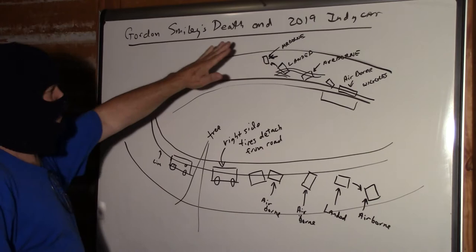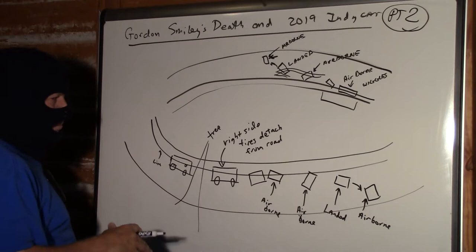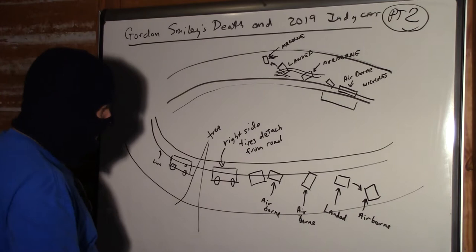Hello, my name is Roland Waits and this is Gordon Smiley's death in 2019 IndyCar, Part 2. The last half of that video got bumped because the card in the camera was too full and it just stopped recording, so we're back into it.